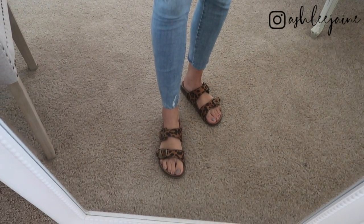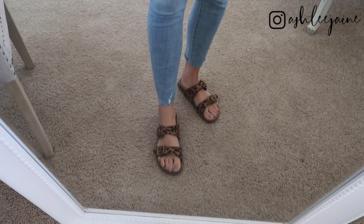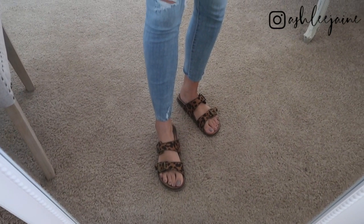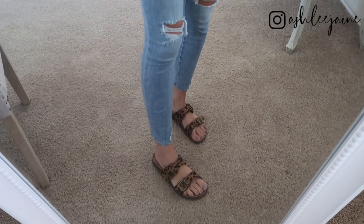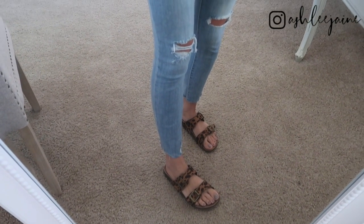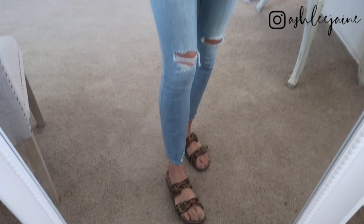And my leopard slide-on sandals — I don't even know if these are still in stock because they've been selling so many. These are my go-to sandals lately because I can slip them on, they're leopard print, and they're super comfortable.